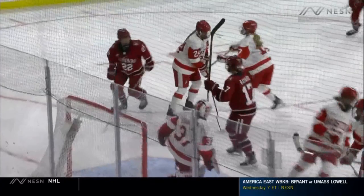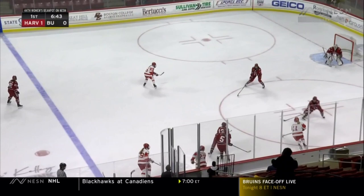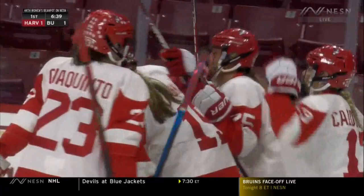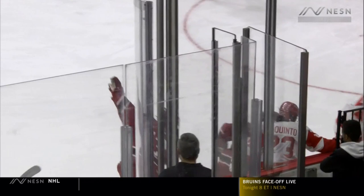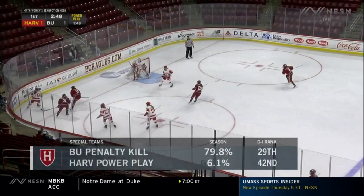It starts with Mia Biotti, who walks the line and gets it down low, into the top of the crease area. Forced back around to the blue line, Gia Quinto kicks it in, keeping the pressure alive. Healy fires a shot and scores — Sydney Healy, the freshman, her fifth goal on the season. The Ontario product has tied it up at 1-1. She just drives her feet right off the wall, gets into the middle of the slot, and fires the puck. Great awareness to get that puck on net, and great pressure by Gia Quinto at the blue line to keep the play alive.